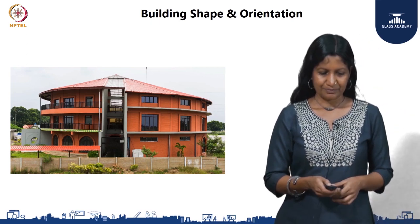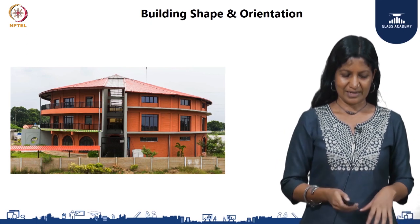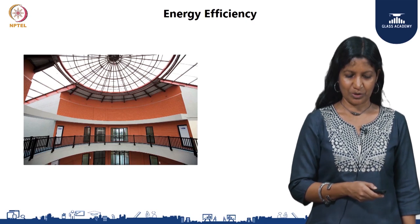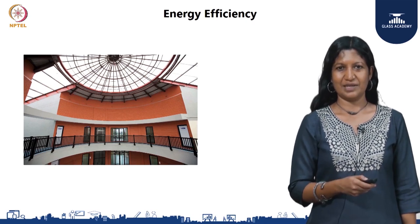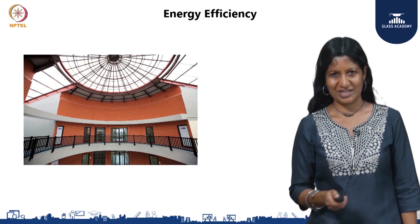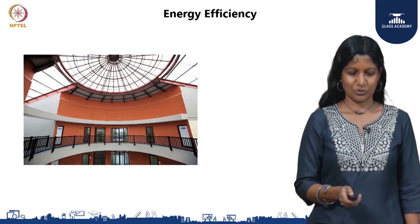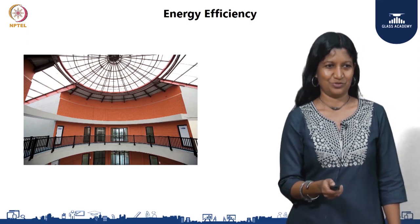That is as far as the architectural design and space planning is concerned. Moving on, Jaydeep Vivekanand is going to talk about the energy efficiency aspects and how we evolved through the rest of the design to ensure the spaces are cool and comfortable.